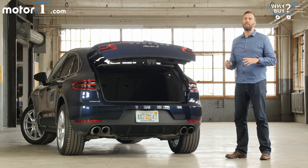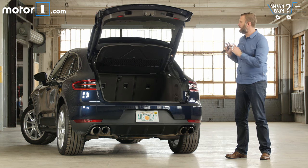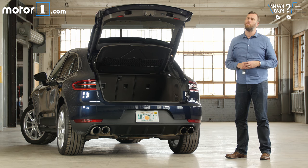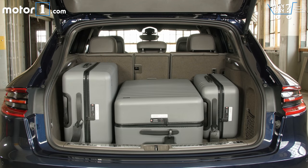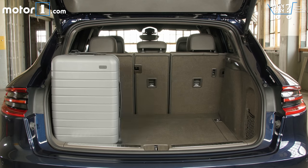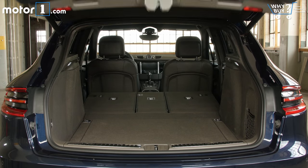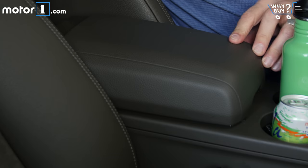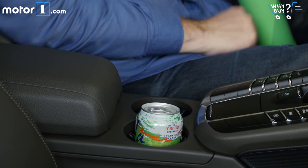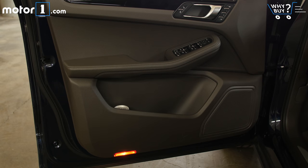The Macan has a maximum of 53 cubic feet of storage space, which puts it right in the middle of its competitive set. But don't let that worry you — there's still plenty of space back here for most of the stuff you might want to carry. I didn't find much surprising stowage space in the cabin, but a requisite pair of cup holders, decent door pockets, and a small bin under the armrest should be enough for two people's things.